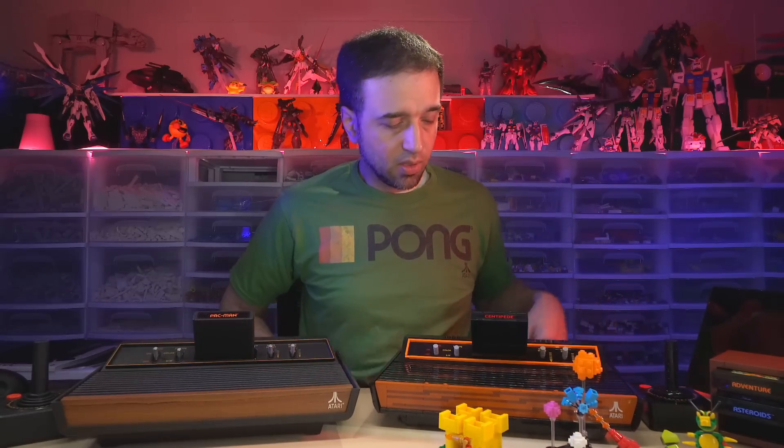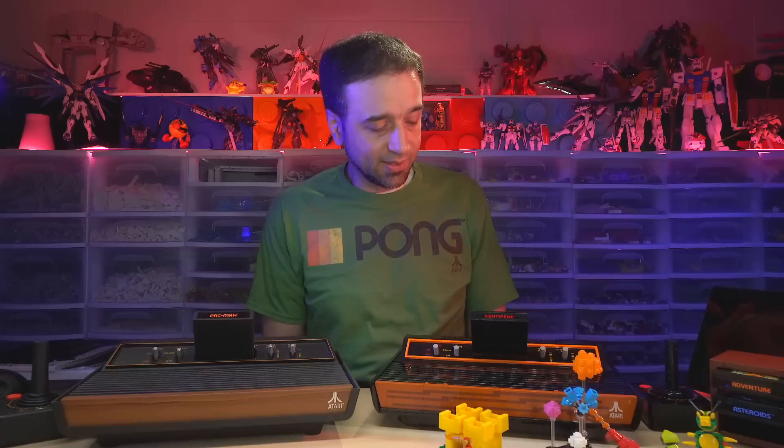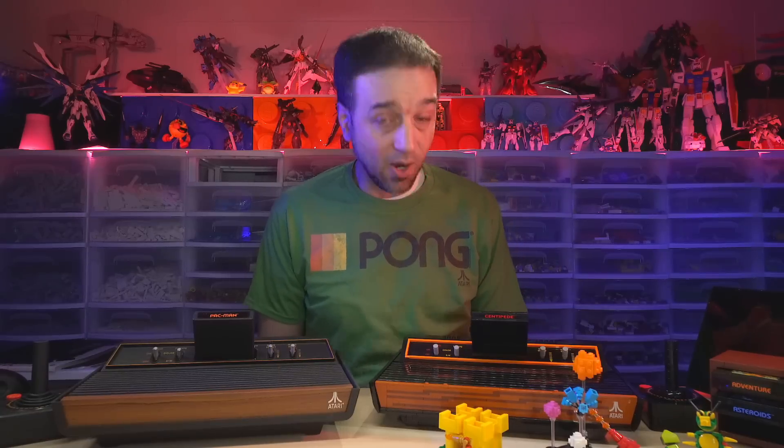So if someone visiting has never seen it before, you can say, 'Look, I've got this retro thing — look at the Atari!' And they can look at it and say, 'Wow, that's cool, it's so clean and in really good condition.' And then you can say, 'Look even closer — that's made of Lego.' After it's built, that's all of your value right there. You can look at it and enjoy it.